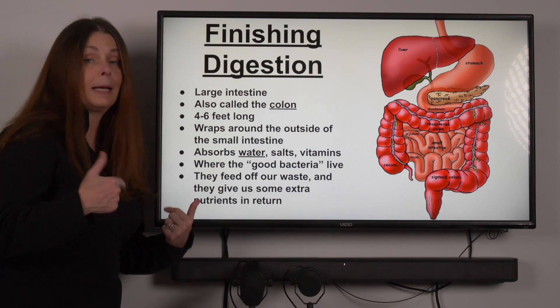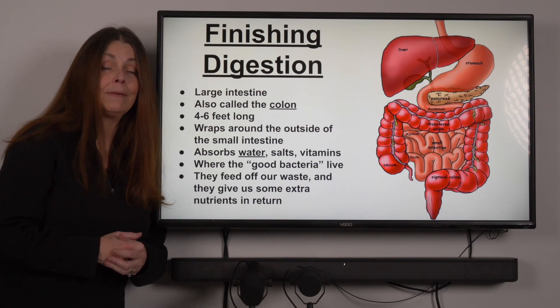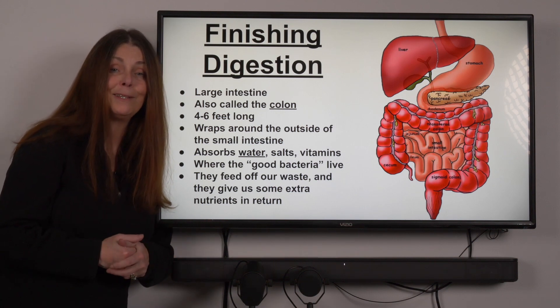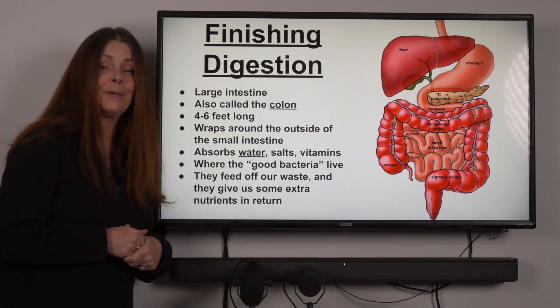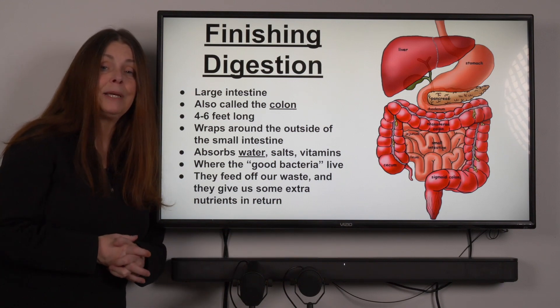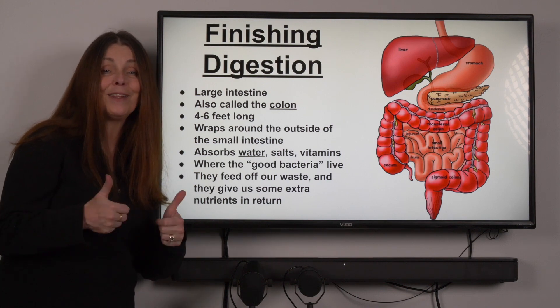At this point you're going to go back into the document, find the link that takes you to the article about good bacteria, respond to a few things, and then complete the Google exit ticket at the end. If you have any questions, send us an email — we'll be around during class time. Hoping you're having a great day. Stay healthy, stay safe. Bye-bye!